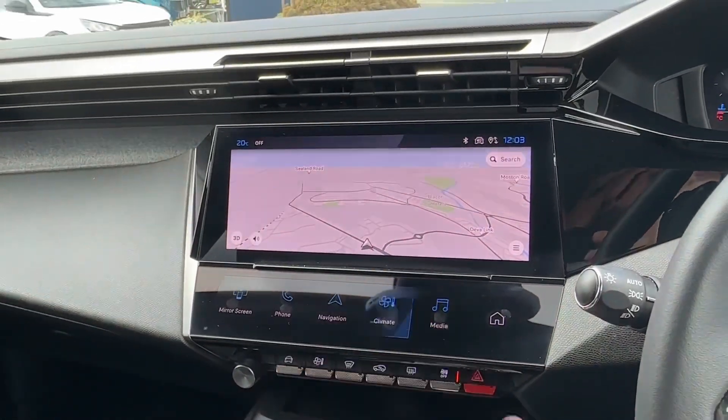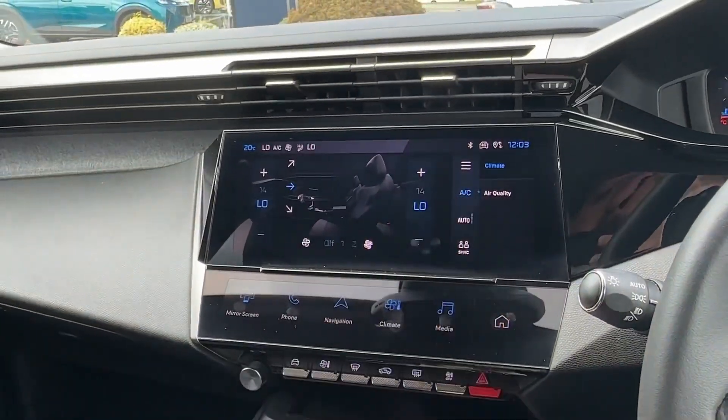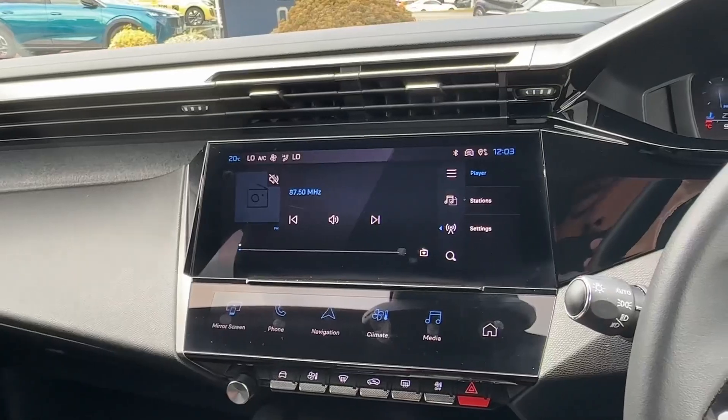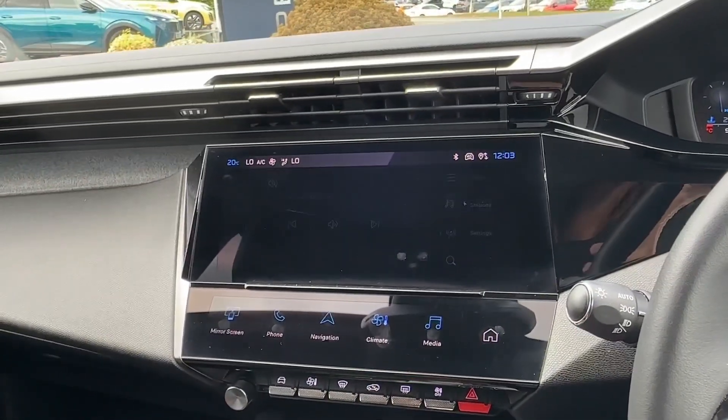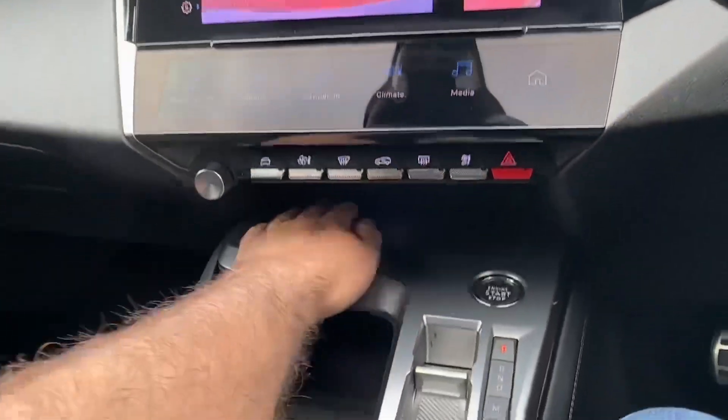There is also built-in satellite navigation, whilst the climate control system will keep things cool in the summer months. For entertainment, there is AM, FM, and DAB digital radio reception. Helping you park, there is a reverse parking camera complemented by rear parking sensors.